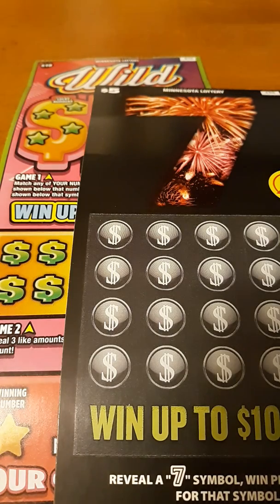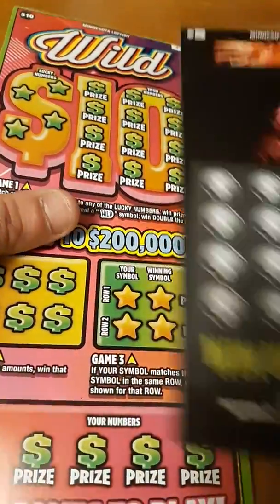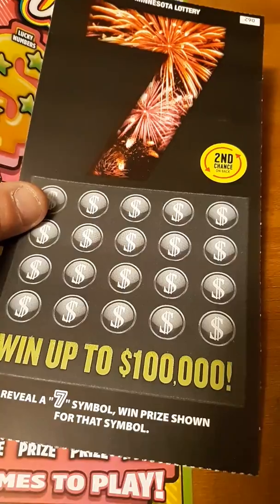Hey YouTube, Scratchin' That's here. Got a little $15 session. Got the 7s and the wild 10s. Let's see how we do.